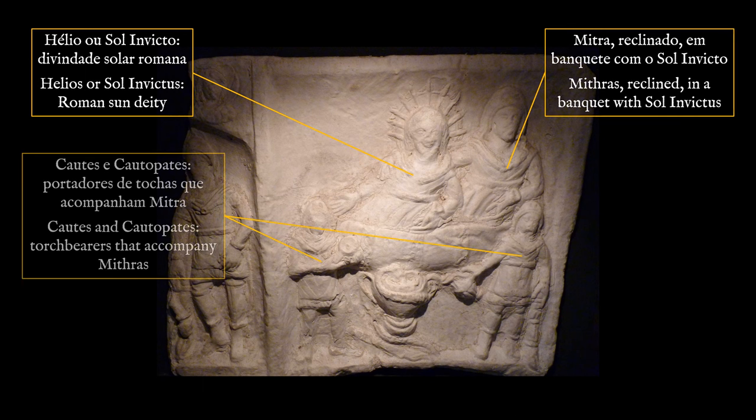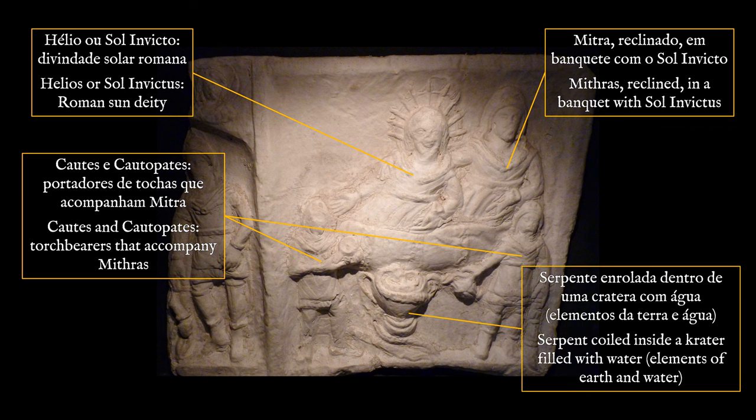Mithras, a divinity of Eastern origin whose birth was invoked on December 25, was at the centre of a mystery cult that spread throughout the Roman Empire until the 5th century AD.